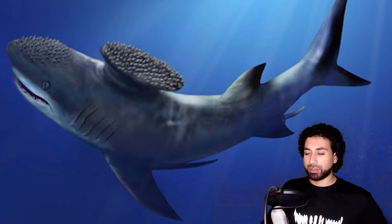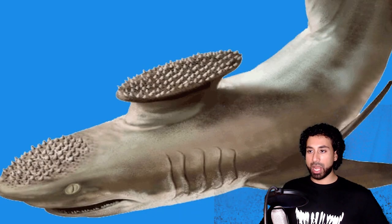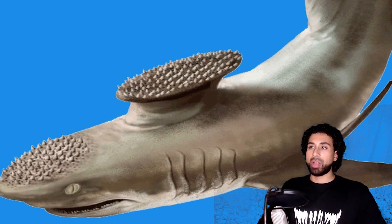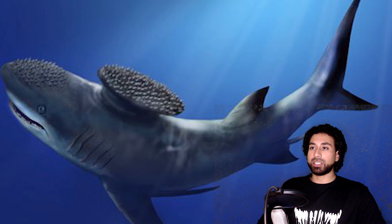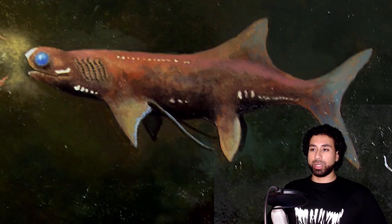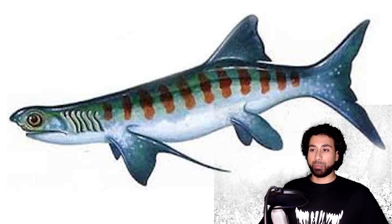Next we have Stethacanthus, and these creatures are still just as weird but much smaller in size. They only grew to about 2 to 3 feet long and likely tapped out at 20 pounds. They had small teeth and were most likely slow-moving bottom feeders. Their most unique feature was their unusually shaped dorsal fin, which almost looks like an anvil covered in small spikes. Scientists believe this crest may have played a role in mating rituals or potentially to scare away predators. Cobelodus is another weird one, growing 5 feet long with large eyes and a bulbous head. They had long flexible tentacles sprouting from their pectoral fins, and to this day scientists still don't know what the purpose of those tentacles would have been.